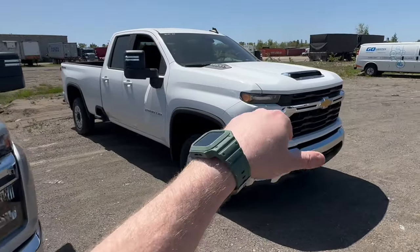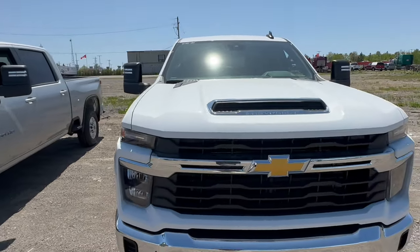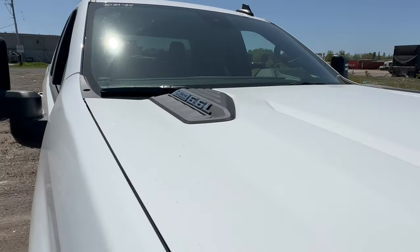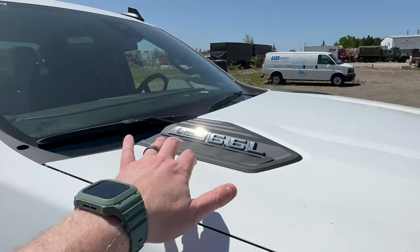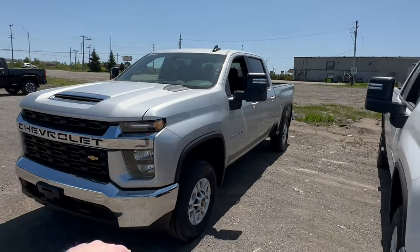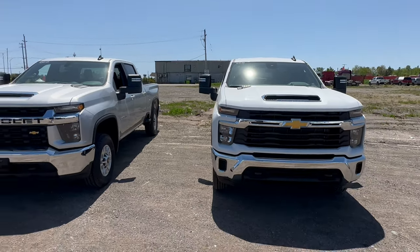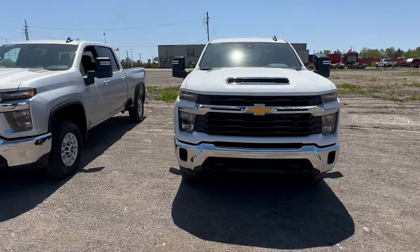As I've got my hands on the hood, let's talk about what's underneath. Both of these have the 6.6-liter gas engine. But of course there's a difference this year — they have the badging, and look at this: the 2024 now has the Allison transmission and a 10-speed transmission versus the 6-speed that we're used to seeing in the 2023. That is actually a massive difference in these two trucks, depending on what you're using them for.